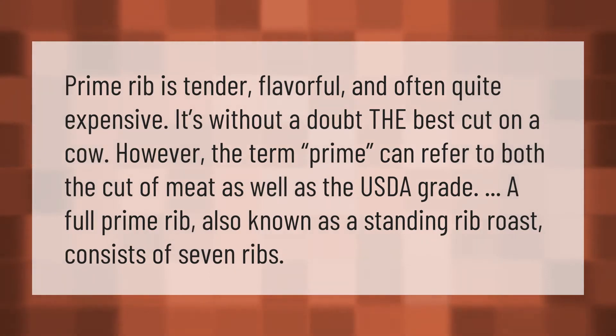Prime rib is tender, flavorful, and often quite expensive — it's without a doubt the best cut on a cow. The term 'prime' can refer to both the cut of meat as well as the USDA grade. A full prime rib, also known as a standing rib roast, consists of seven ribs.